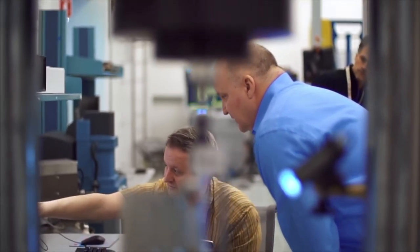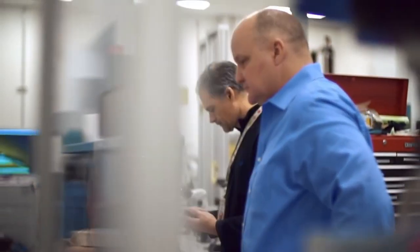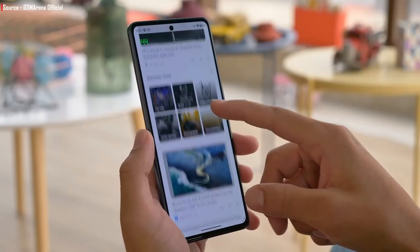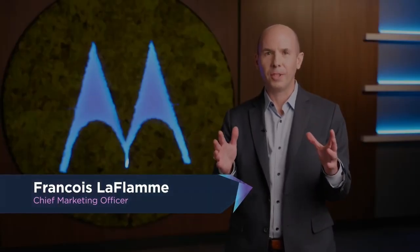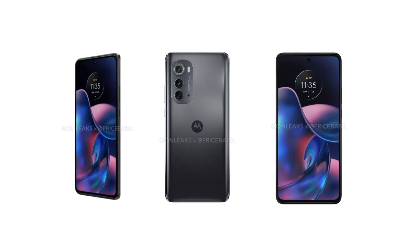Discussing the launch, the Moto Edge 2022 release is anticipated shortly. Dubai Plus is the codename for the smartphone, which could soon be available in international markets. The device may be released in Q3 2022, though we have to wait for a specific launch date.